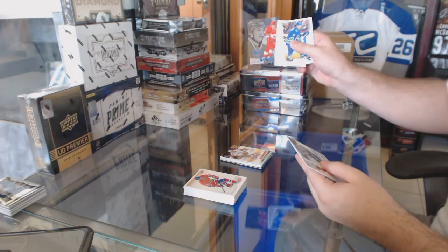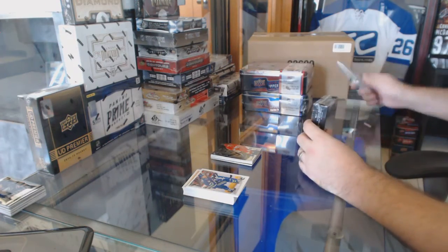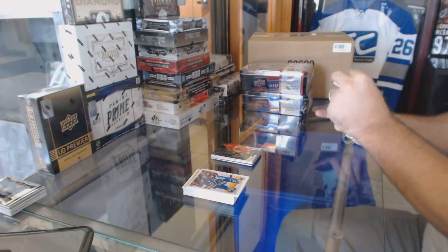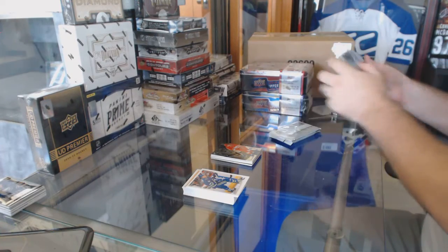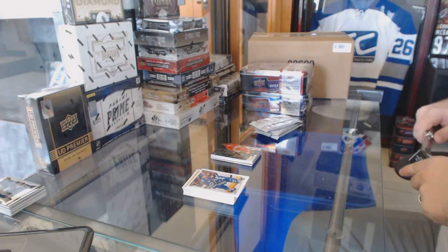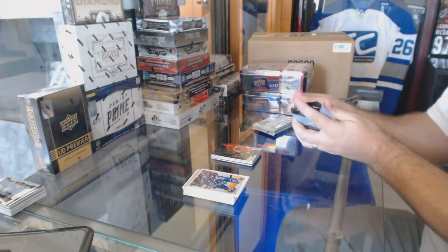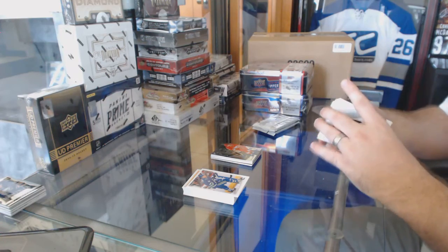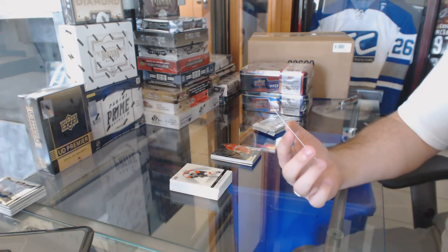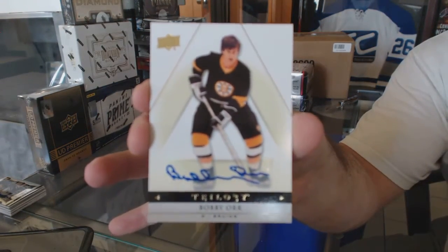And we've got for the Calgary Flames Legacy number 150, Sven Barchi. That's a nice card. Also going to another PC — we've got a base autograph for the Boston Bruins, Bobby Orr.